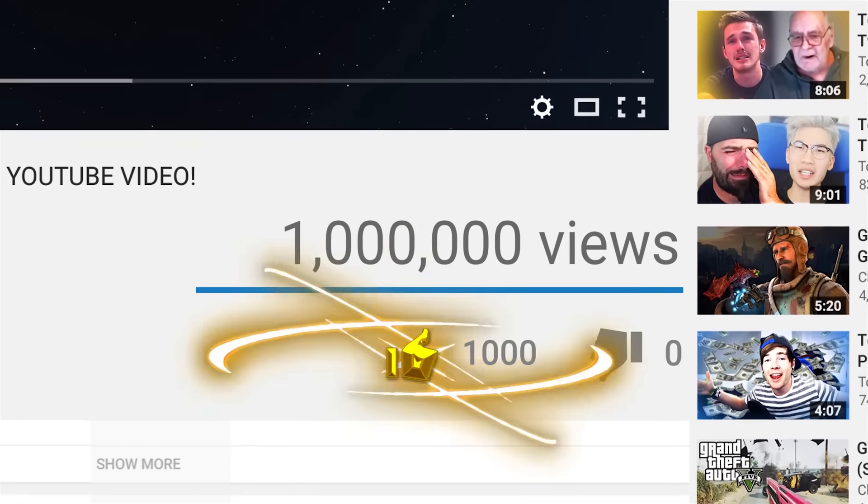Anyways, that was our list for the top 10 smallest things in the world. If you enjoyed the video, don't forget to hit that subscribe button so you never miss a video in the future. Also make sure to hit that like button so we can get the golden like button of a thousand likes. Thank you so much, have a great day, and goodbye.